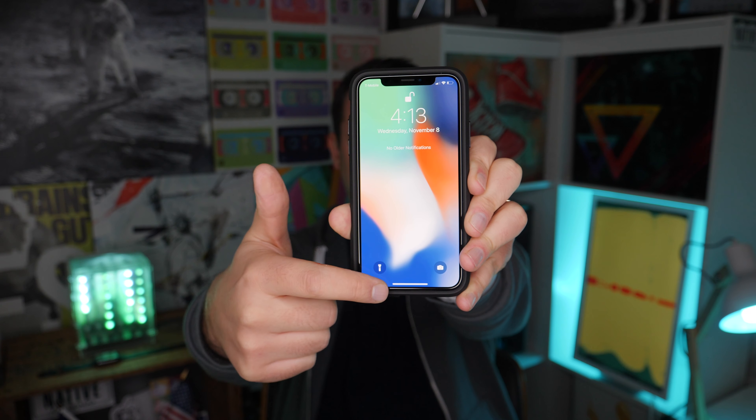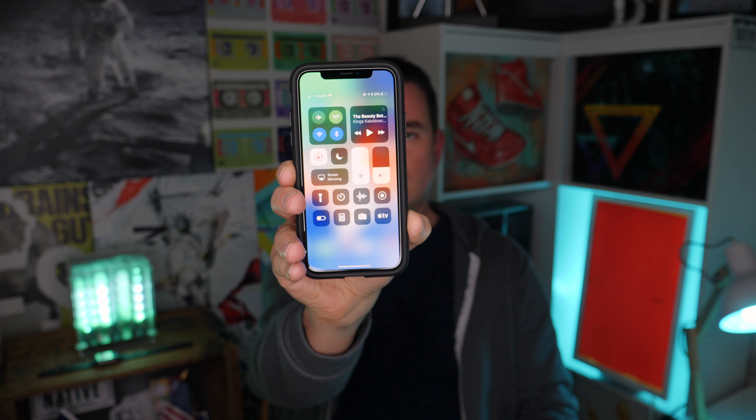The next thing on my list is viewing notifications and the Control Center. On previous iPhones you could swipe down to get notifications and swipe up from the bottom for the Control Center. That's not how it works anymore. Instead, you swipe down from the left or right corner to get notifications or the Control Center — like this. What's also really different is reachability, because there's no longer a home button to double tap to bring the screen down for easier one-handed use. Now you have to swipe down at the bottom of the screen to bring the screen down, though it doesn't work too great with a case.